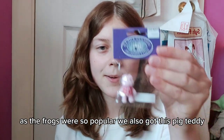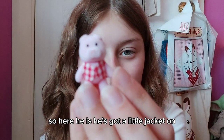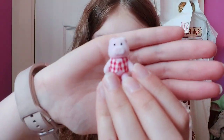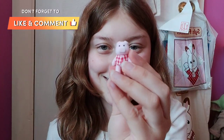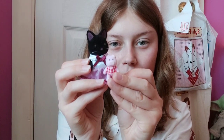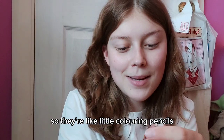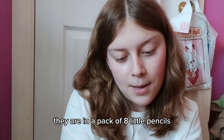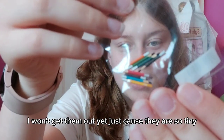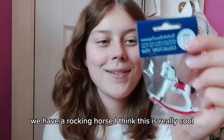As the frogs were so popular, we also got this pig teddy. Here he is — he's got a little jacket on, how cute is that! I think it's about the same size as the frog. We also got these tiny little pencils — like little colouring pencils, they are in a pack of eight. I won't get them out yet because they are so tiny and I don't want to lose them.